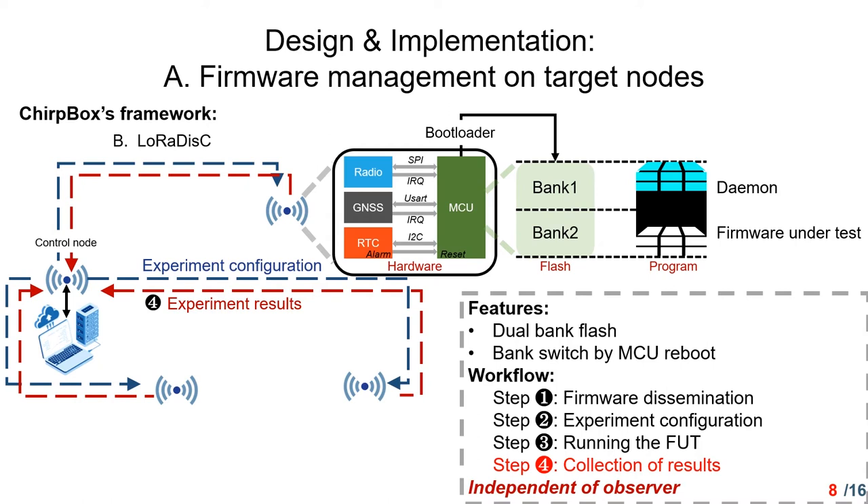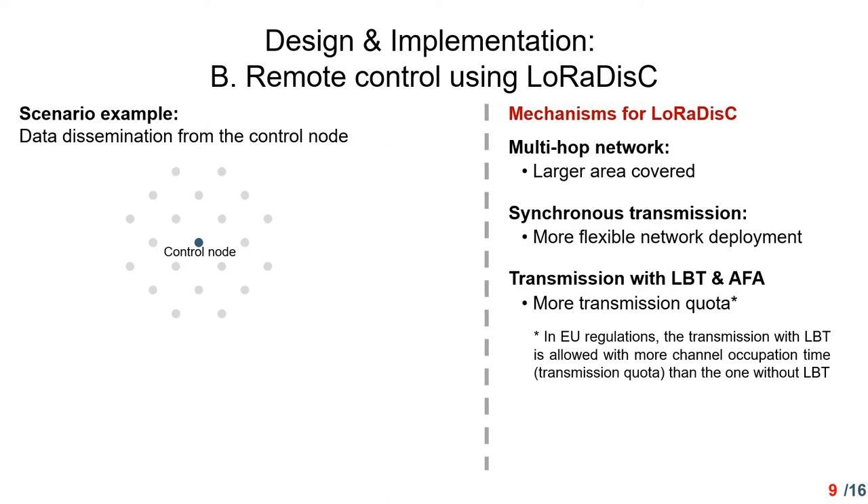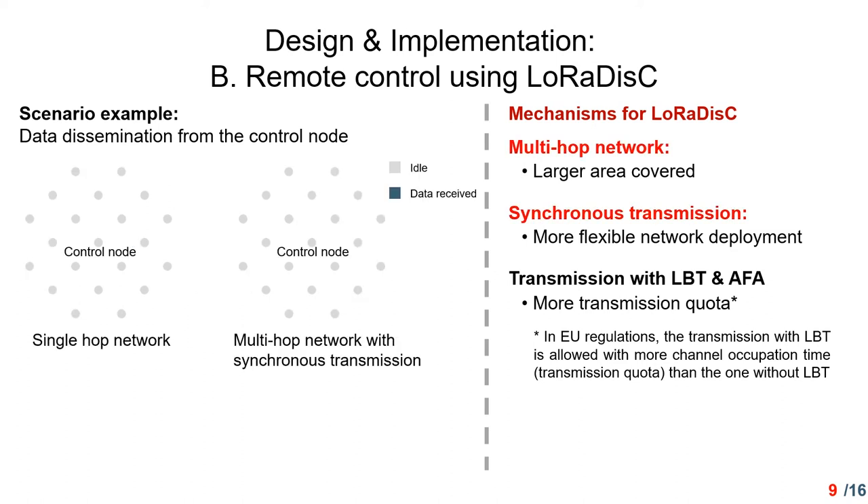The whole procedure is independent of an observer. Now I would like to explain how we implement remote control of the nodes using LoRaDisk. There are three mechanisms for LoRaDisk, which I will discuss in this example scenario of data dissemination from the control node to all other nodes. In a single-hop network, a control node may not be able to cover all nodes in some areas. Inspired by synchronous transmission achievements in LoRa, LoRaDisk adopts it in a multi-hop network in order to cover a larger area and be more flexible to different topologies and deployments.